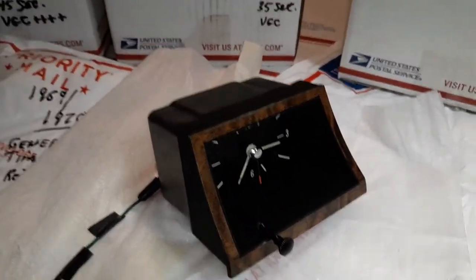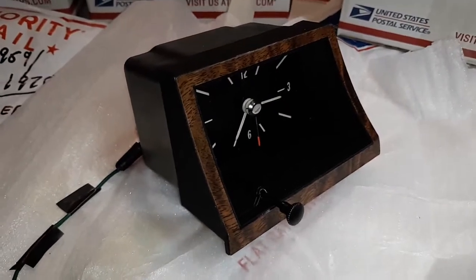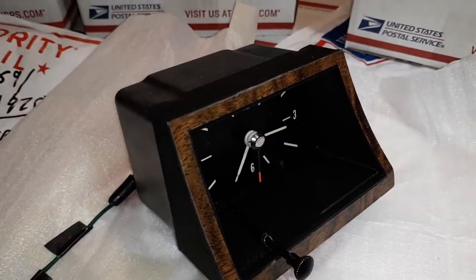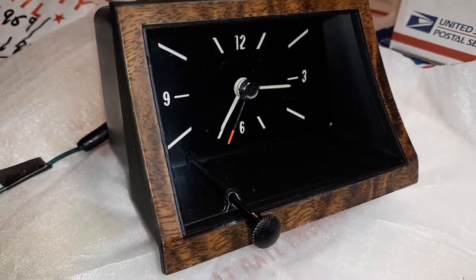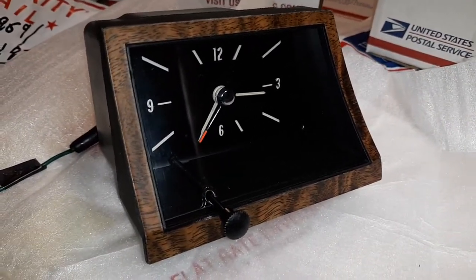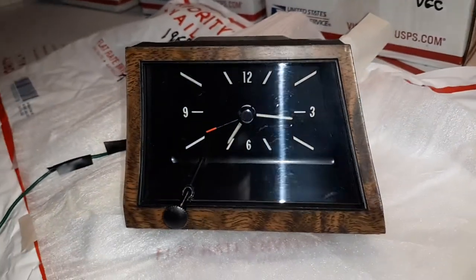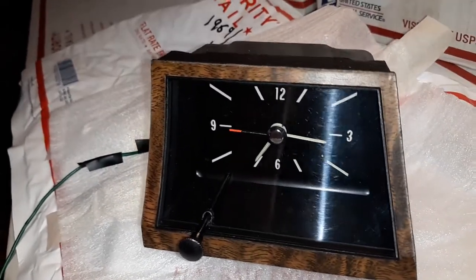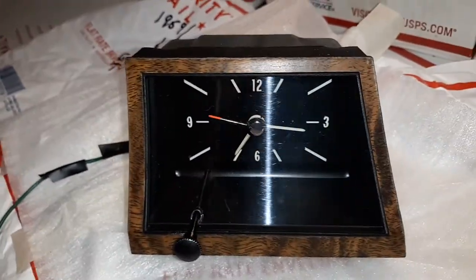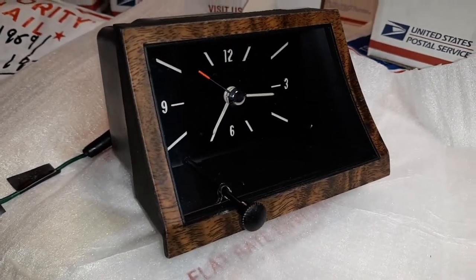I'm going to go ahead and do a functional validation test. This is going to go to my friend Amit Sagir in Turkey for export. I've gone ahead and charged the clock, and this is the original vintage movement, which is the solid-state winding movement, as produced by General Time Corporation for General Motors Corporation back in 1970. So this is a beautiful, period-correct, fully-restored, fully-functioning clock.